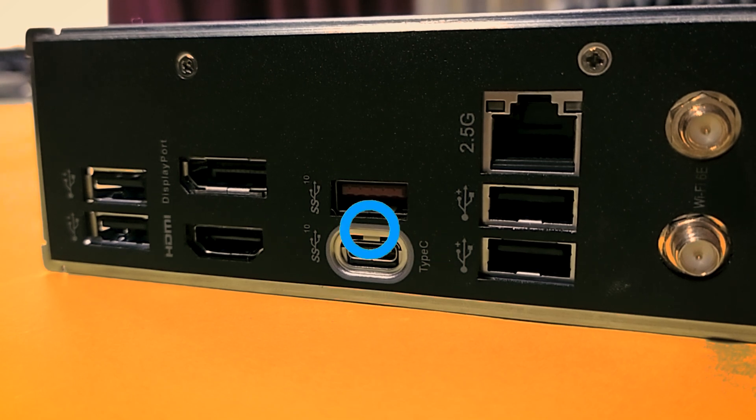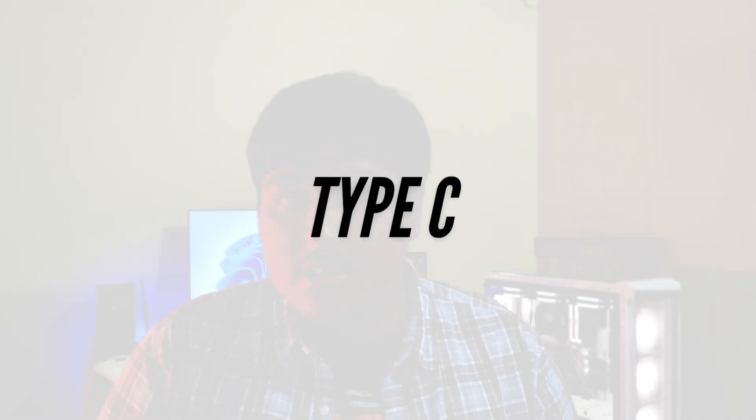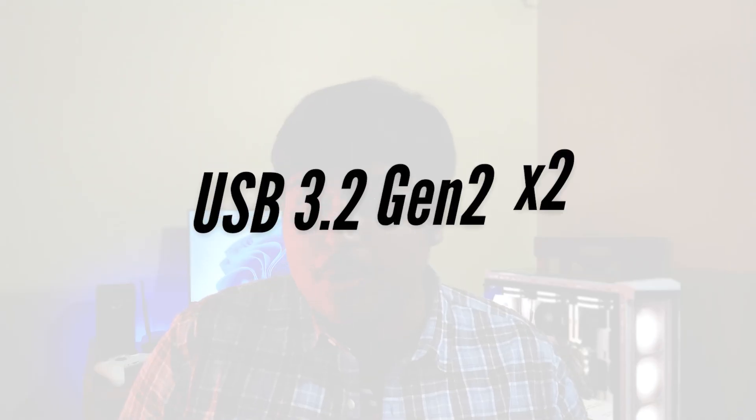This is an ITX build, and you will prefer aesthetics over anything. So it is very common that you will use wireless peripherals, and in that scenario USB 2.0 ports help with cost reduction. That said, USB 3.0 is not overlooked — you get two USB 3.2 Gen 1 x1 ports, one of which is Type-C. However, the lack of a USB 3.2 Gen 2 x2 port is concerning.